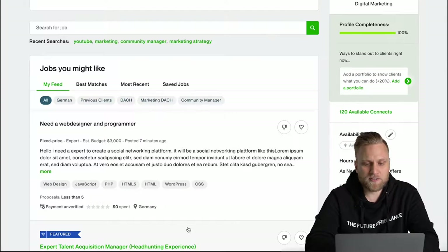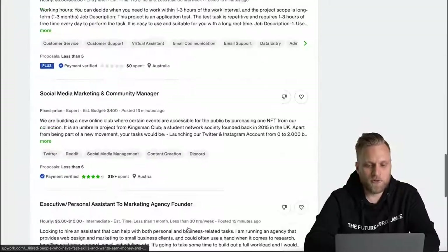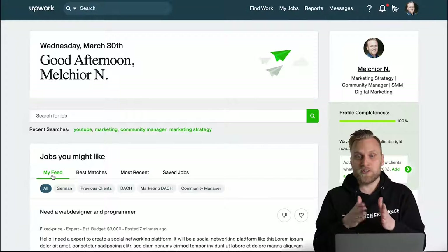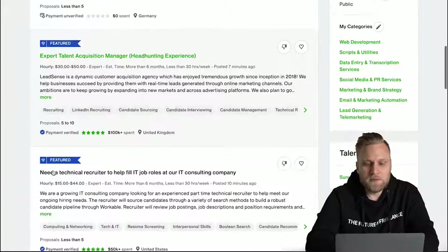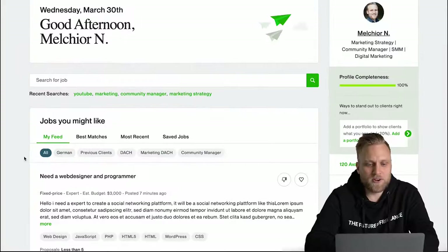To find jobs, we have the overview right here in the middle. We're on the homepage of Upwork and we see the overview of all the possible jobs. What's important here is that this is my feed — Upwork only shows me jobs I might be interested in, based primarily on my saved searches. Upwork always shows all the jobs that match one of my saved searches.